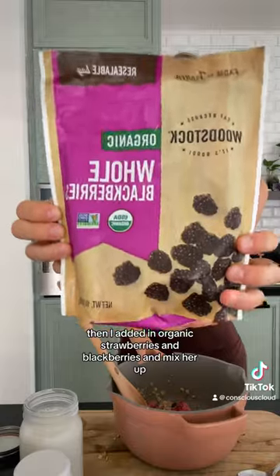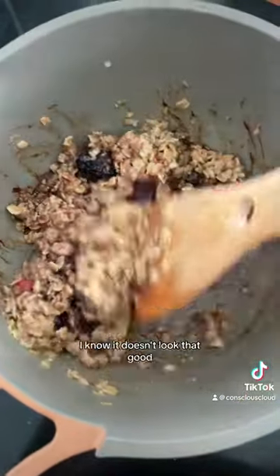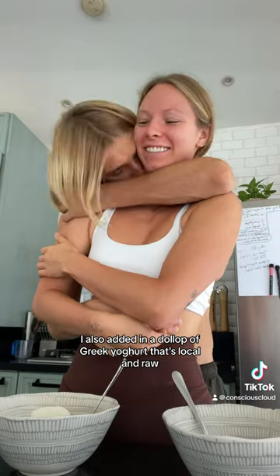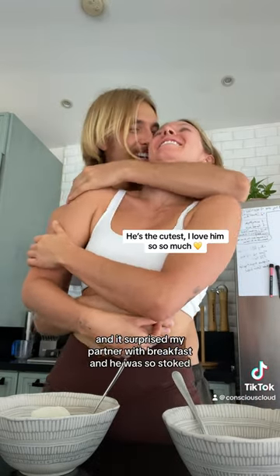Then I added in organic strawberries and blackberries and mixed her up. I know it doesn't look that good, but it was delicious. I also added in a dollop of Greek yogurt that's local and raw, and I surprised my partner with—